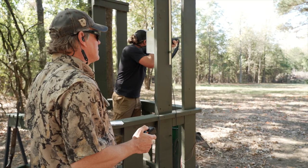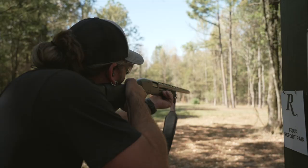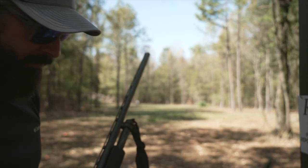The bane of every hunter's existence is the potential of wounding and not recovering a bird. So the more you practice, the cleaner shots you're going to make, the more ethical you're going to be as a sportsman in the field. Practice is a very ethical thing to do ahead of hunting seasons.